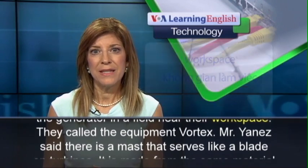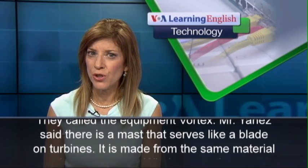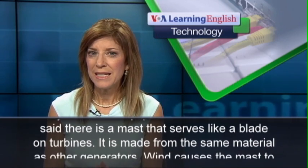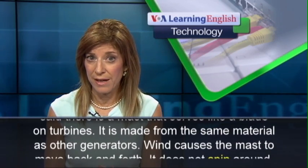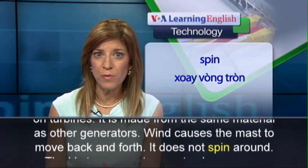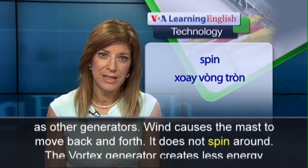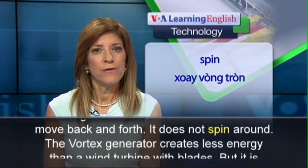Mr. Yanez said there is a mast that serves like a blade on turbines. It is made from the same material as other generators. Wind causes the mast to move back and forth — it does not spin around. The Vortex generator creates less energy than a wind turbine with blades.